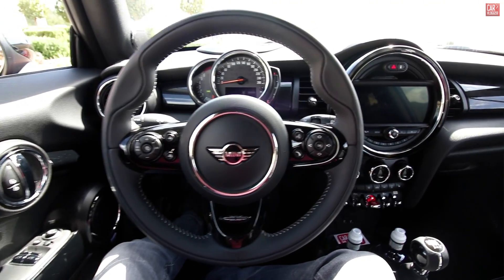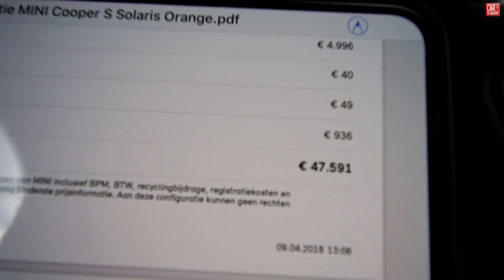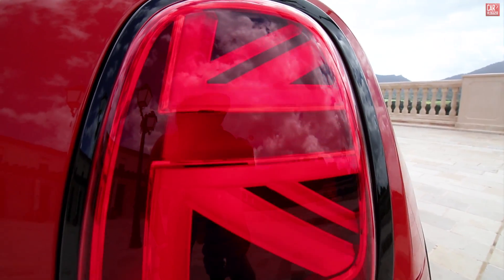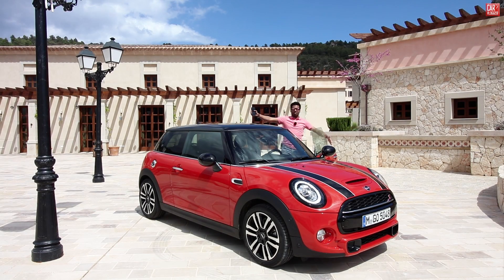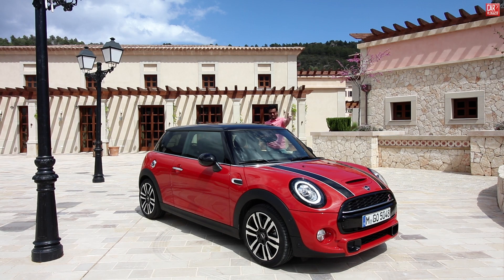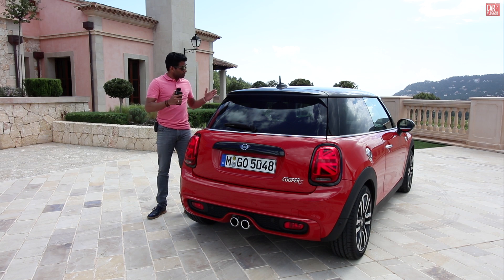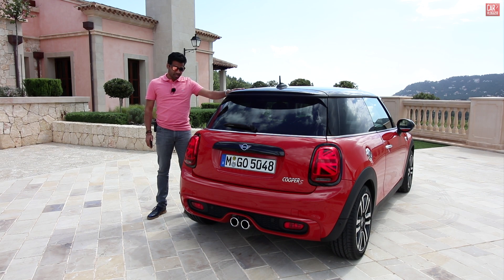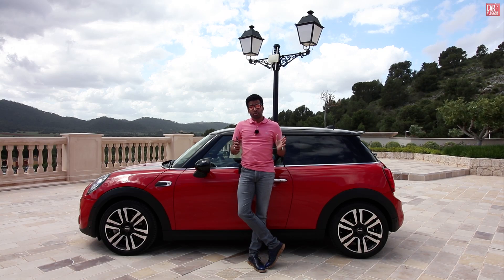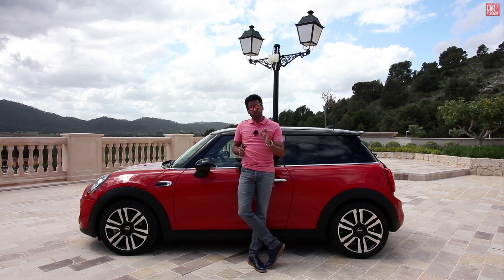What's up guys, welcome back to a new inside series — the first ever Mini on the channel. You join me in Spain, in Mallorca, where Mini has invited me to test drive their new 2018 model. We all have Cooper S's with a lot of cool new features. I'm going to start with the inside series on the 2018 Cooper S, and then soon I'll be driving in a driving series with the John Cooper Works version.